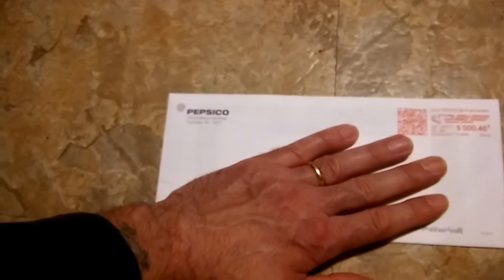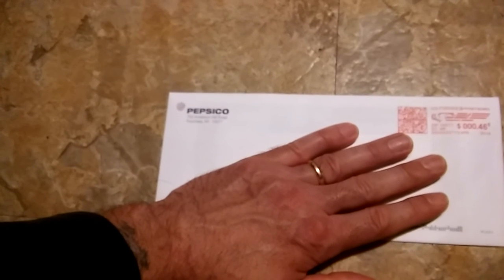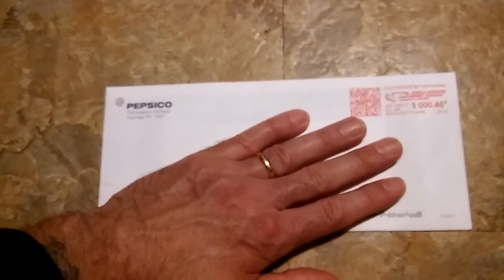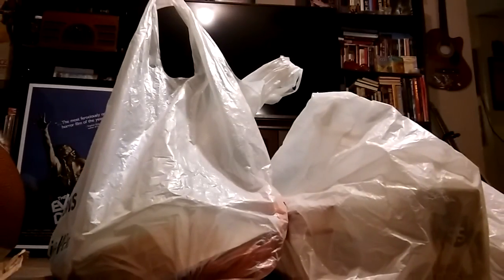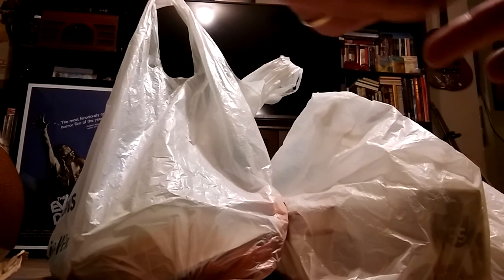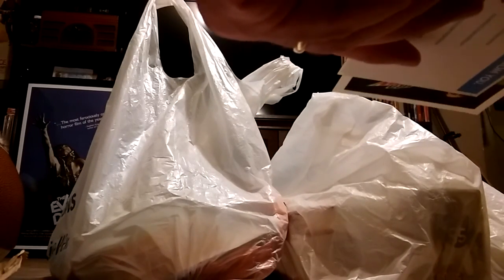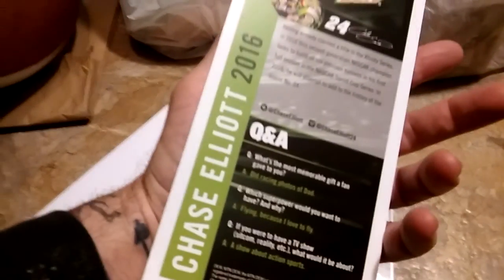The envelope is very small — hero cards are normally larger, about eight and a half by eleven. This is just a business-size envelope, so it's going to be interesting to see what I have in here. They said they had some signed Chase Elliott cards... but that's not the one I wanted at all — you can see that's just a printed signature. That's the card they sent me, plus a 'thank you for contacting us.' So that's a waste.